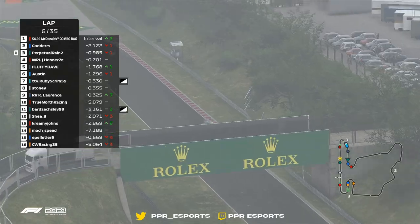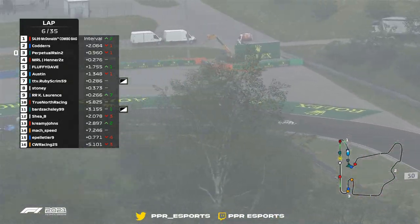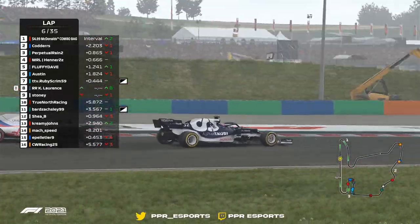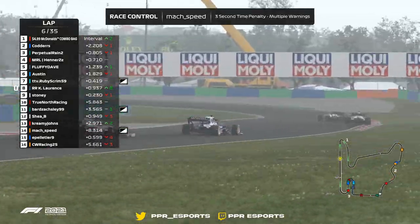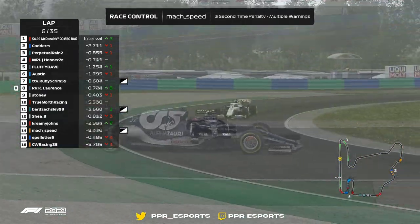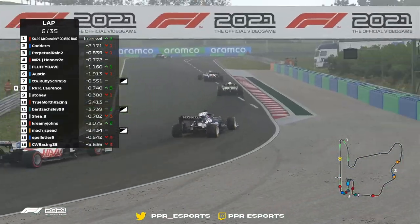This is F1 2022 when it comes to that DRS. He says he's going to eat some Haas for breakfast. Sliding all through — brilliant job there from Cody Lawrence.